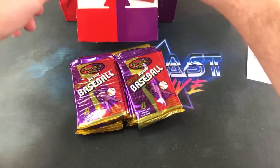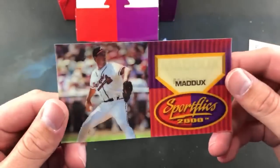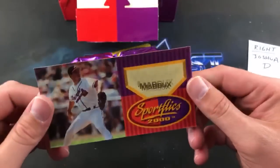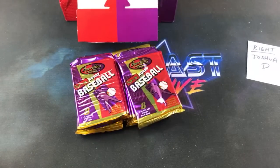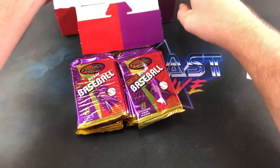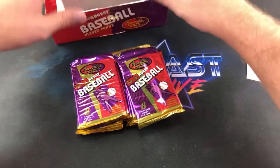Oh, we got a box topper too — I forgot they put these in here. Freaking sweet — a Maddox box topper. Pretty awesome. Chezz asks about Nolan Ryan in here, and I don't believe Nolan Ryan made this set. I want to say his last card ever is '94 Topps.